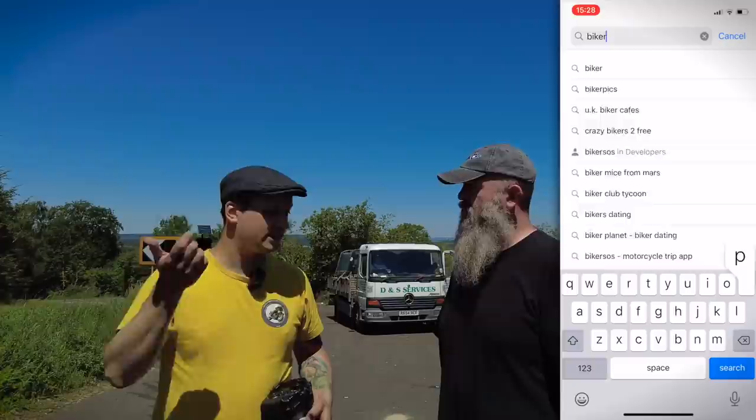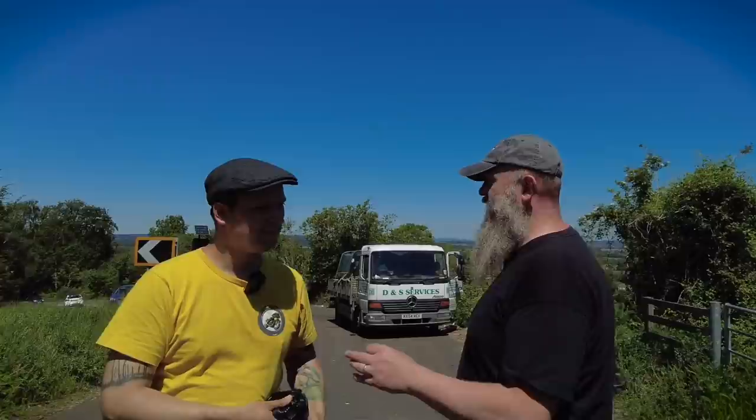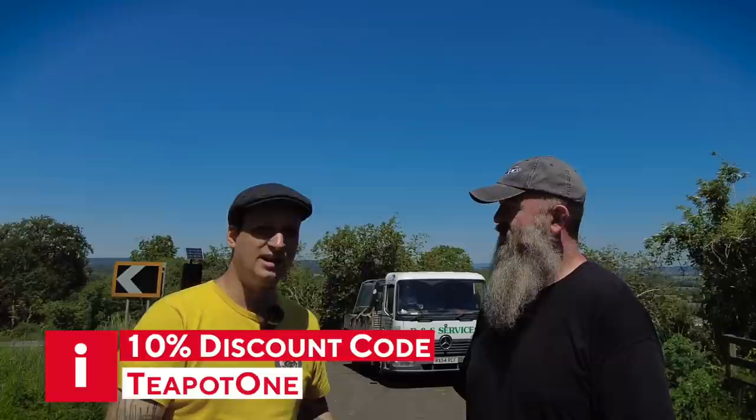Where can people download the app? It's available on iOS and Android — App Store and Google Play Store. And it's free, absolutely. Now, these guys have very kindly given a discount code: TEAPOT1 — that gives you 10% off digital pictures and is valid until the end of September. I'll put the discount code down below in the description and post about it on socials — it's TEAPOT1, capital T, capital O.